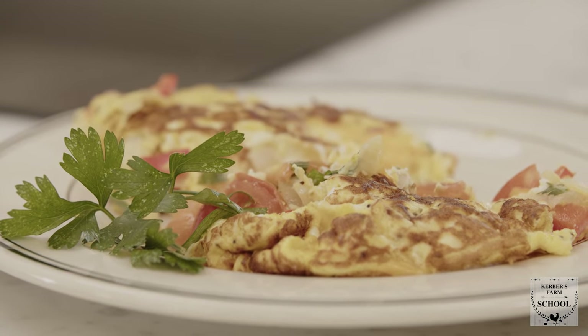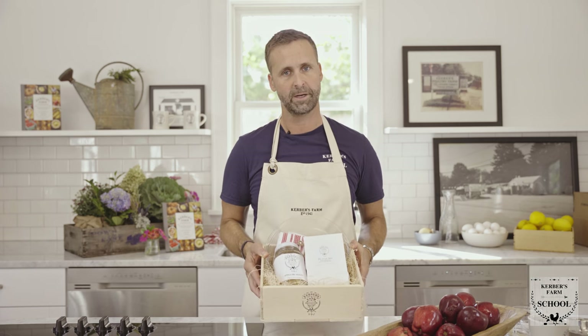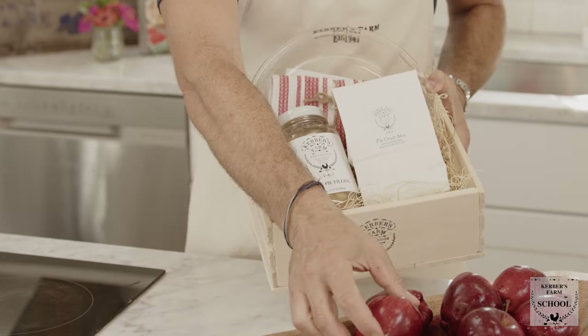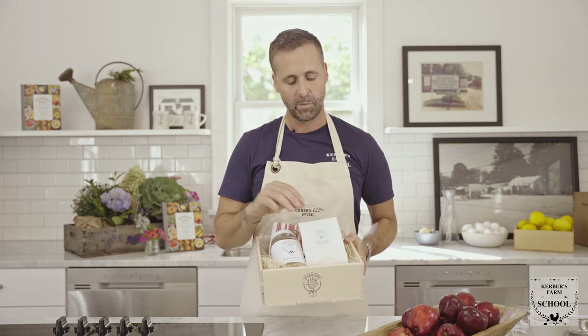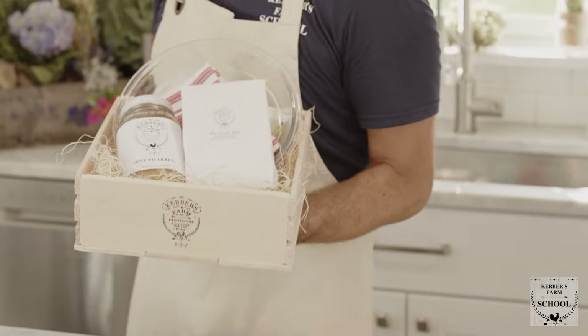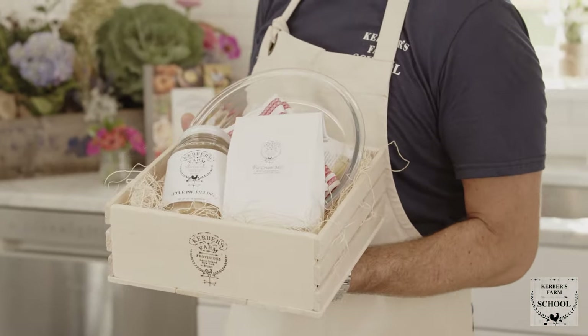We really hope you enjoyed our first class on omelet making. Next up will be our class on making our homemade apple pie. If you sign up for the class online, you'll receive in the mail a wooden crate with all the ingredients to follow along at home as I do it here in the kitchen at Kerber's Farm School. You'll get our homemade apple pie filling made with apples, sugar, cinnamon, and a little bit of homemade clove — which is my mom's secret recipe and gives that really great vintage flavor — plus our pie crust mix and a glass pie plate. You'll have everything to make your own pie except butter and water. We hope you'll sign up and cook along with me — we'll see you next time!